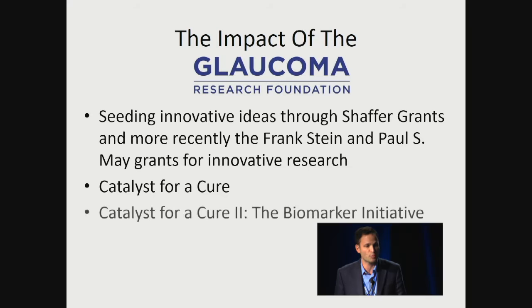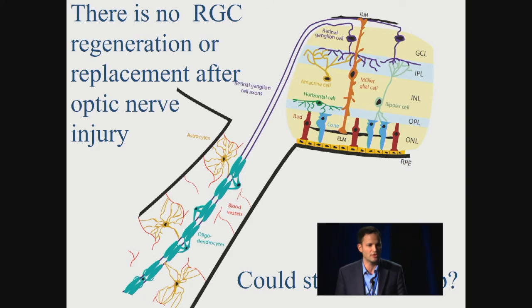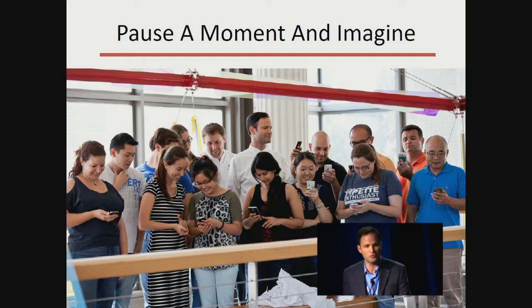Now in this Catalyst for a Cure Biomarker Initiative, we're very focused not on intraocular pressure at all, but on the back of the eye — on the retinal ganglion cells. The retinal ganglion cells and their axons are what degenerate in this disease, and there is no retinal ganglion cell regeneration or replacement after optic nerve injury.